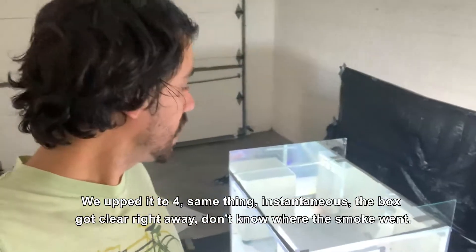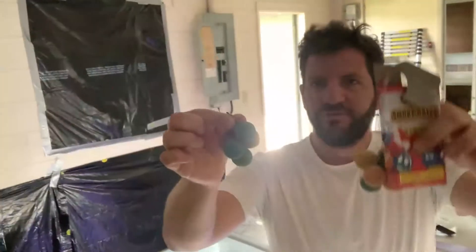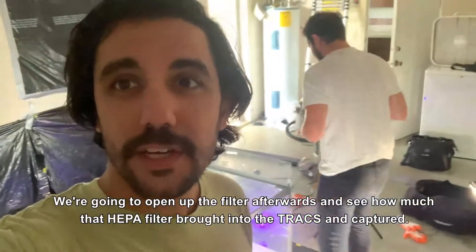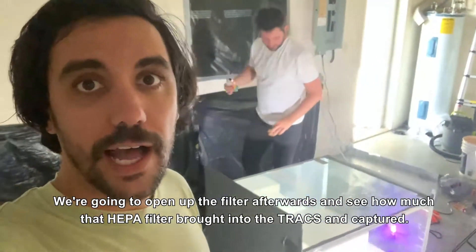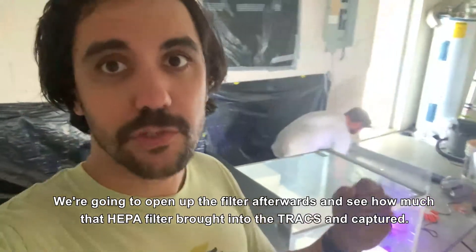Now we're going to do ten — this is going to be the big experiment. One on each side. Here's our group of ten. We're going to open up the filter afterwards and see how much that HEPA filter brought into the Trax.